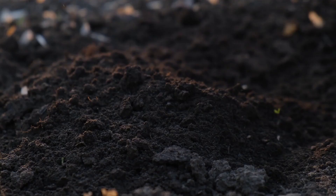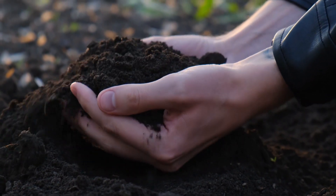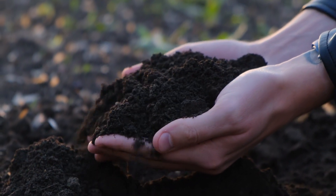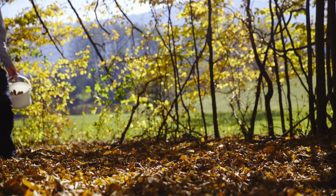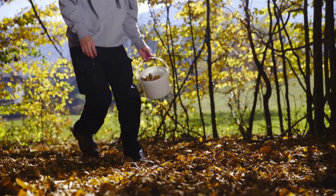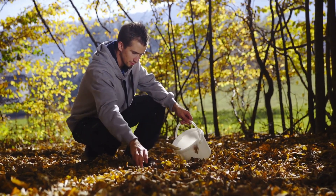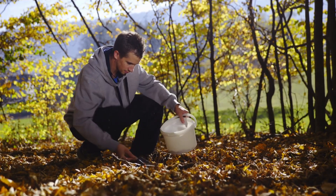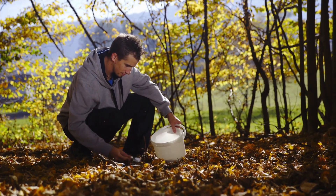9. Compost contains humus. Most compost, as it's breaking down, has some level of humus in it. Humus is the byproduct of compost when the decaying process is finished. Humus has some nutritional value, but nitrogen — an important nutrient to plants — is missing. The main benefit of humus is its ability to absorb water. A healthy garden needs this plus compost to provide nutritional diversity. Humus is usually a main ingredient in topsoil.